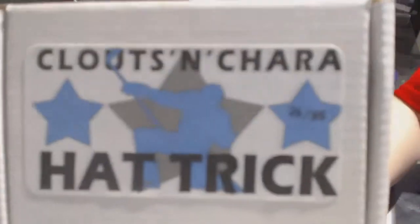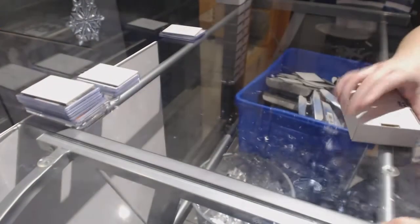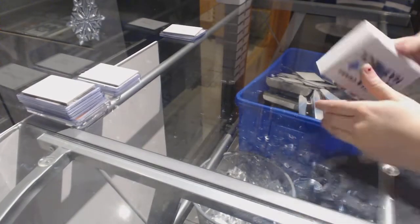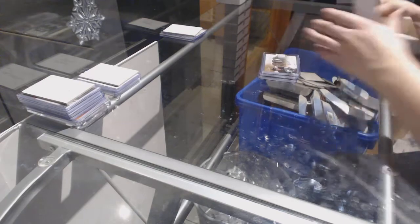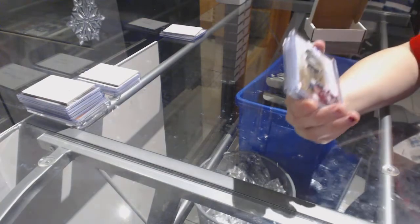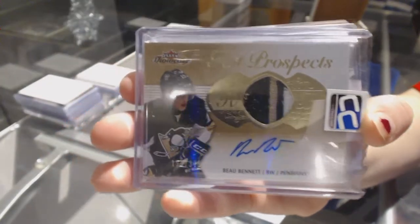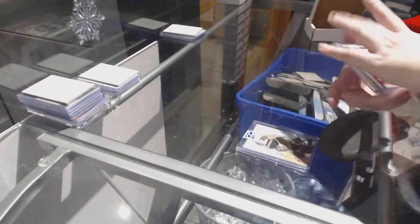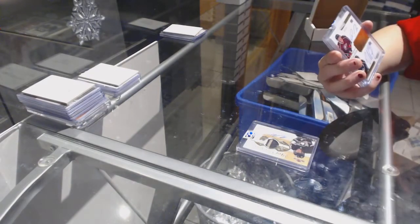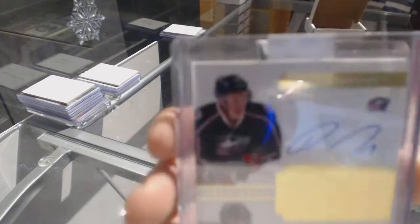Now we're going on to box 26 for CMA Shark 26. We've got a Hot Prospects 3-Color Rookie Patch Auto number to 375, Beau Bennett. We've got a Pet Pal Dual Auto number to 50 of Rick Nash and Ryan Johansson.